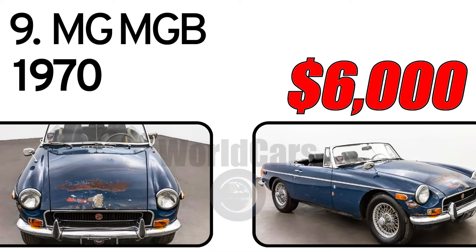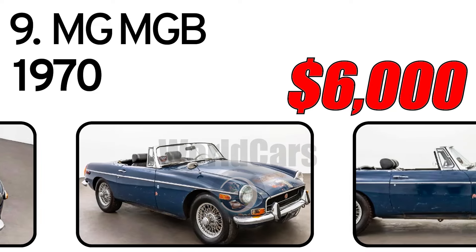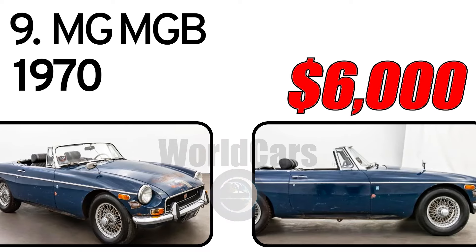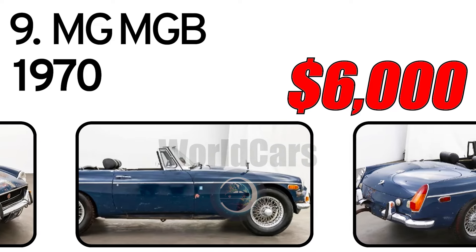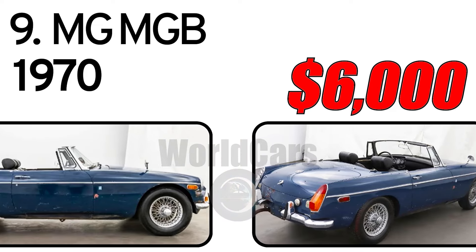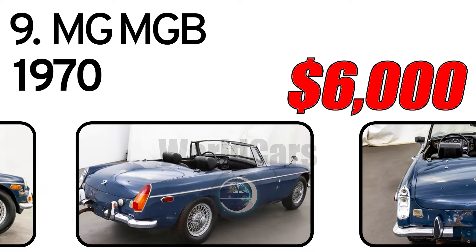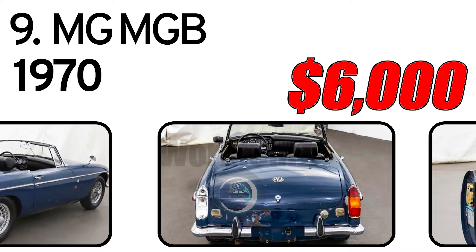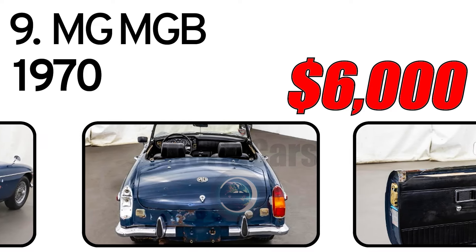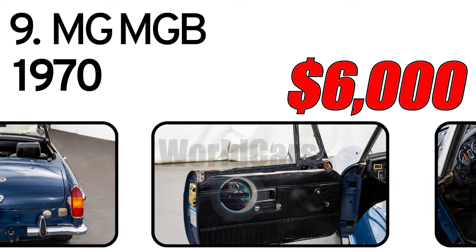Number 9, 1970 Year of Issue. Equipped with a four-speed manual transmission with overdrive, one-point-eight liter inline four engine, SU dual carburetors, front wheel disc brakes, Smith's Instruments, single exhaust outlet, and a Tonneau Cover.